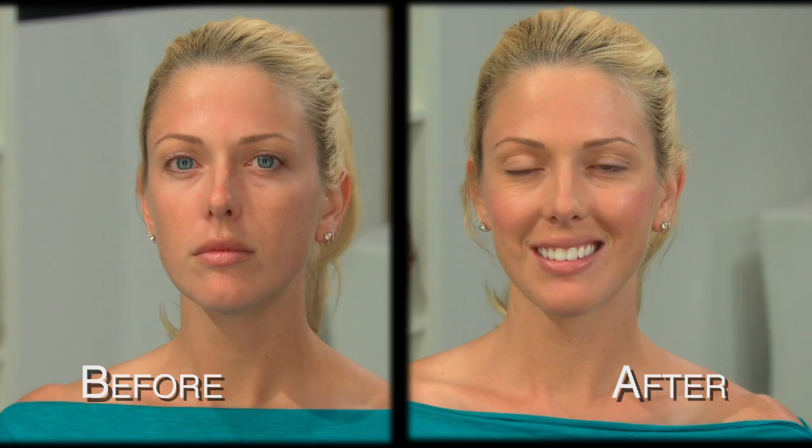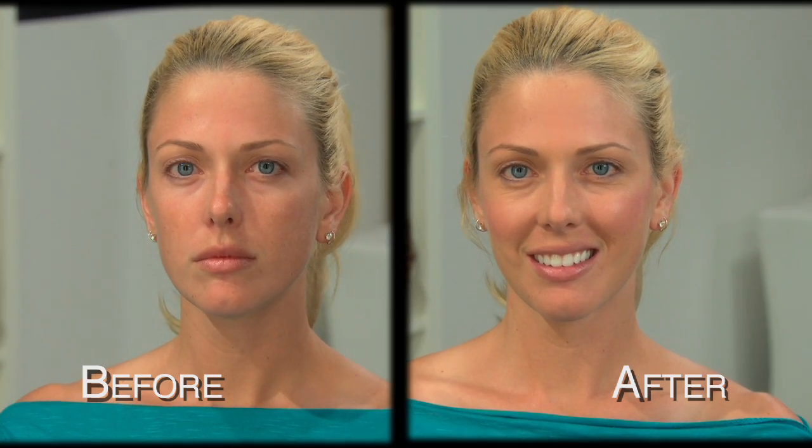See how even your skin looks? It looks like you have nothing on and your skin looks flawless. Very natural. And that's all it takes to have beautiful skin.